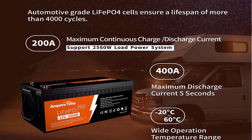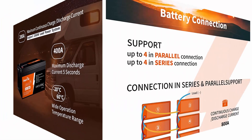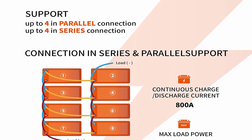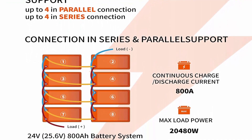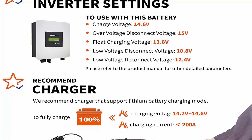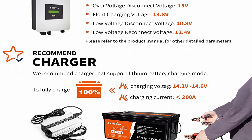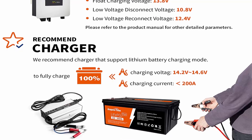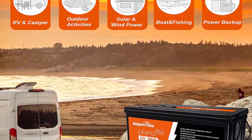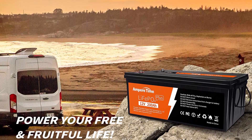Highest energy density: Apertime 12V 200AH Plus is not only three times the energy density of lead acid battery, but also much lighter and more powerful than comparable LiFePO4 batteries on the market. The energy density of Apertime 12V 200AH Plus is 51.61 Watt-hours per pound (2560Wh ÷ 49.6 lbs), which is 11% higher than comparable LiFePO4 batteries at 46.55 Watt-hours per pound.